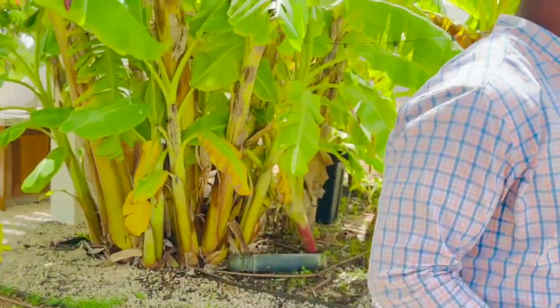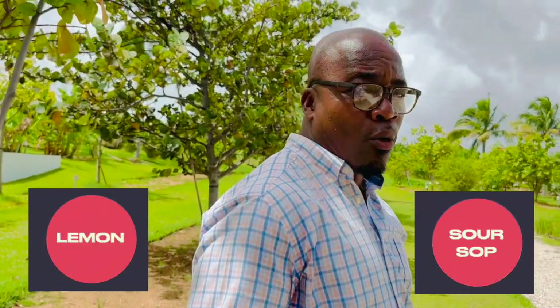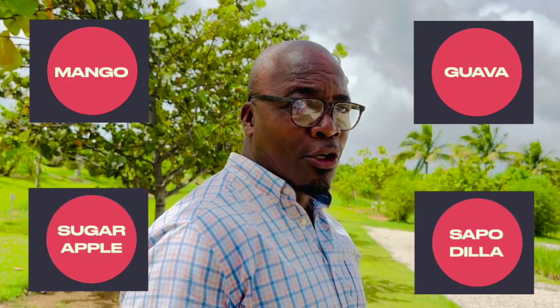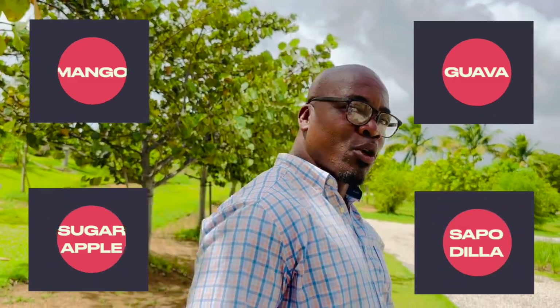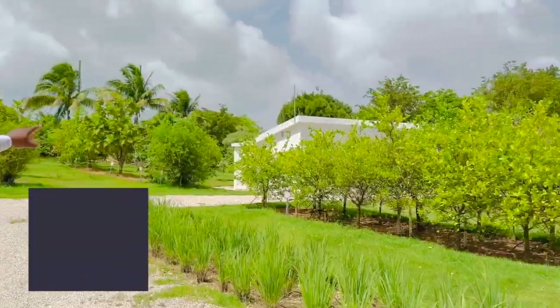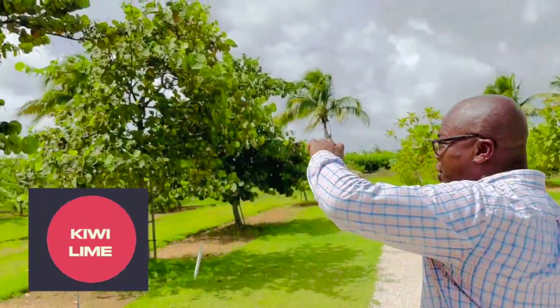Over on this side we have our fruit trees: lemon trees, soursop trees, guava, mango, sugar apples, sapodilla, and our key creamy lime.